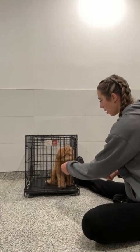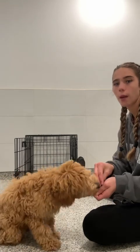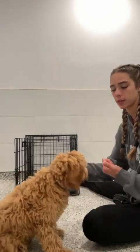Sweet. Good girl. That's what I want to reward. She doesn't have to sit there and wait, but I do want to reward that calm behavior because that means she is waiting patiently.